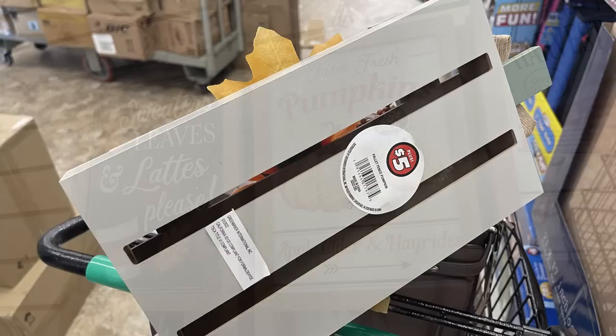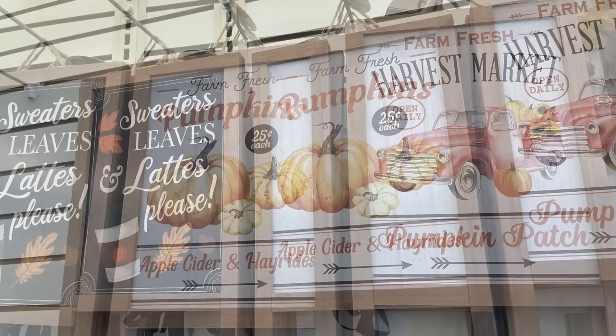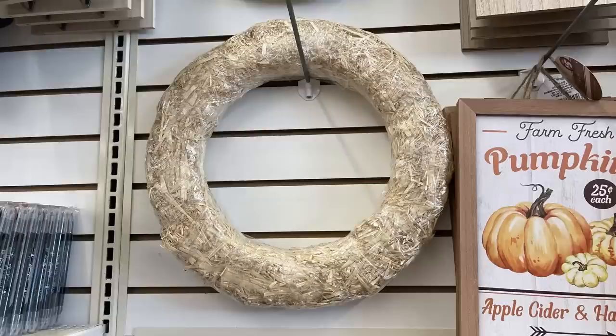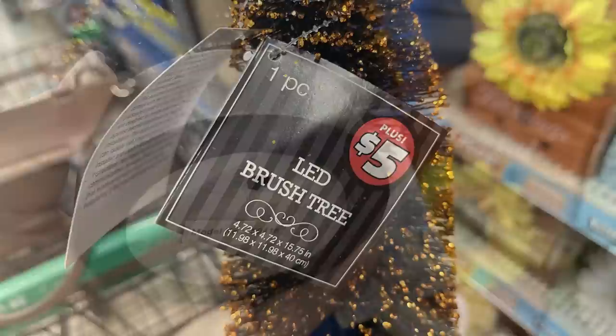They had their easel signs like 'sweater leaves and lattes please,' 'farm fresh pumpkins,' and 'farm fresh harvest market.' Also large doors with faux wreaths that say 'welcome,' 'gather,' and 'bless,' and a wreath you could decorate yourself for $3 each. They had $5 LED brush trees about a foot tall with the battery-operated door at the bottom in the base - those were geared more towards Halloween. They also had a bunch of new fall flowers as well.